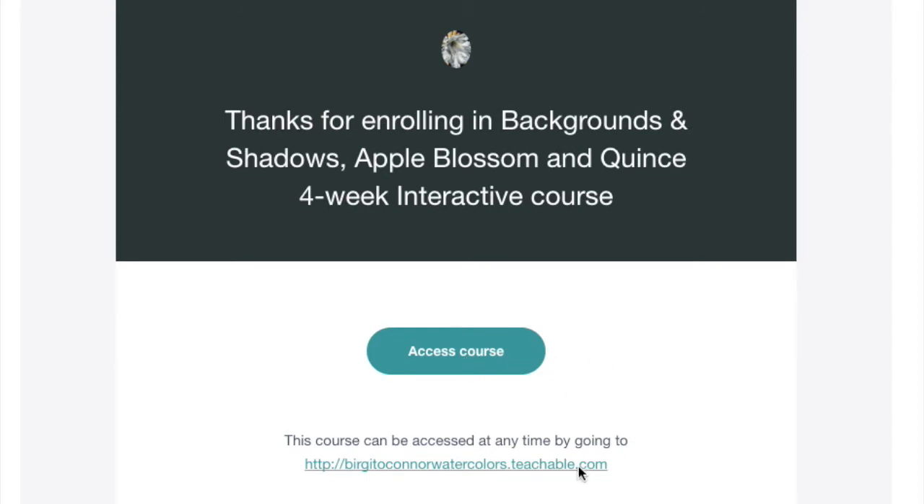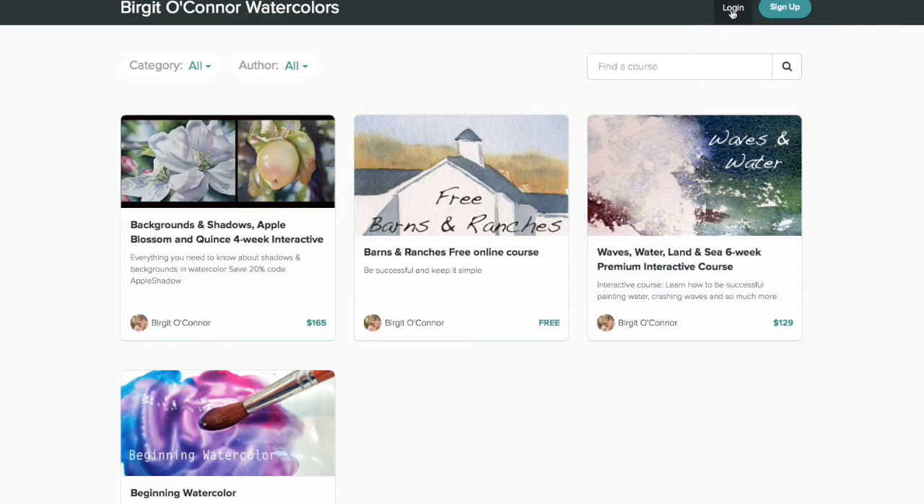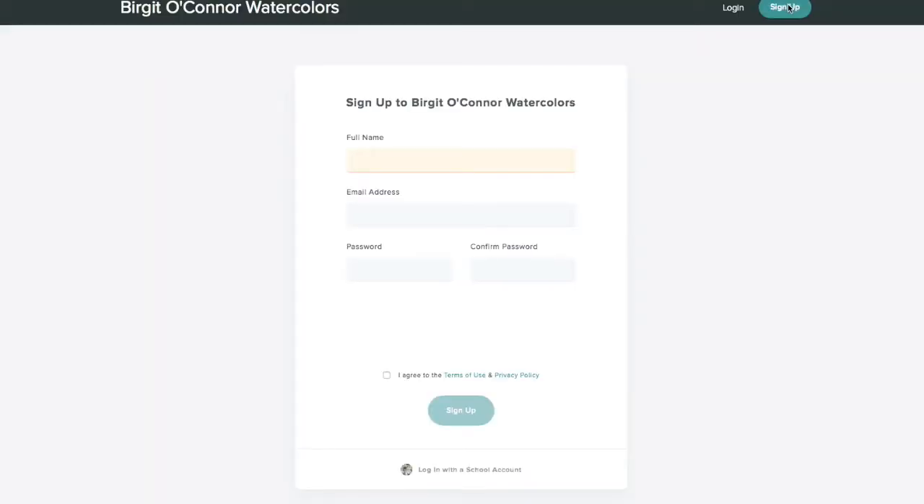And if you'd like to see the other courses that are available along with your own course, all you need to do is go to the link below. Now if you happen to be logged out, just go back to the main page and either sign up and create an account, or log in.